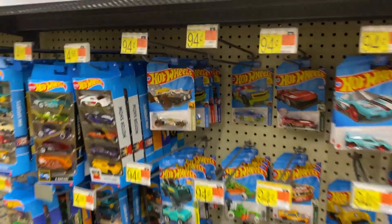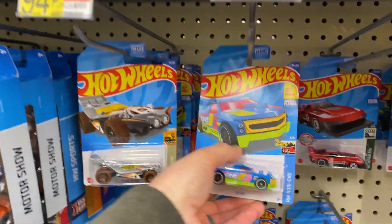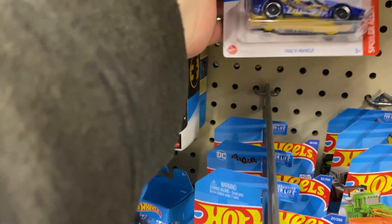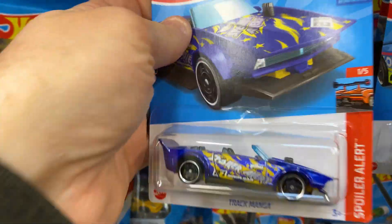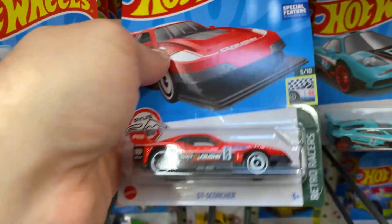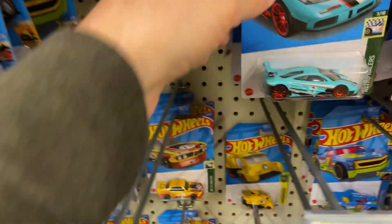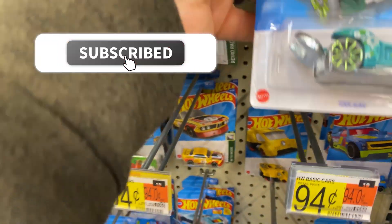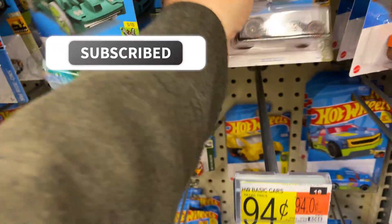Now I'll go over to the other section here. You got a Fig Rig, Blade Raider, Fig Rig, Track Manga, Track Manga. There's a McLaren — do I have to stop and stare at it every time? The answer is yes, I do. It's awesome. Blade Raider and Track Manga.